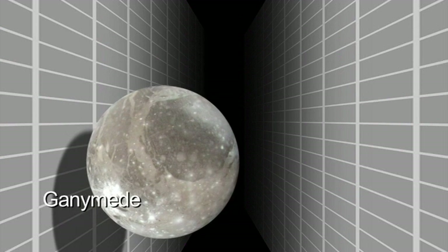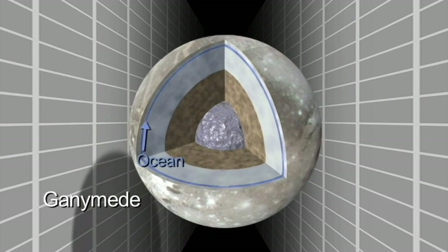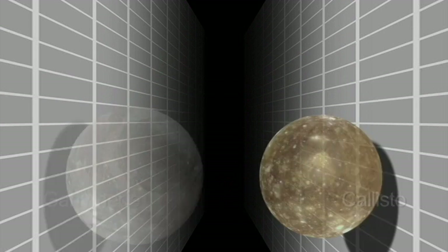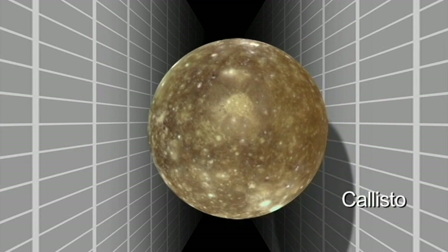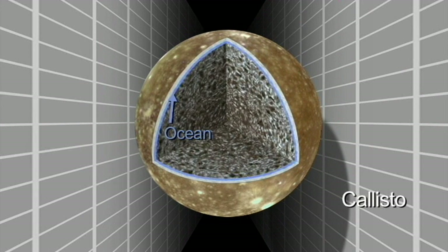Ganymede actually might be a more common example of an ocean where it's an ocean sandwich — ice above and below. Callisto, the relatively dead world, has not the level of activity that Europa and Ganymede have, and yet we think that Callisto has an ocean beneath its surface. It's not out of the question that if there are liquid water oceans down there and there's heat and there's energy, that there could possibly be life.